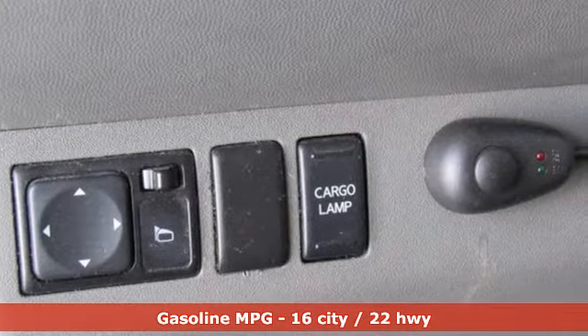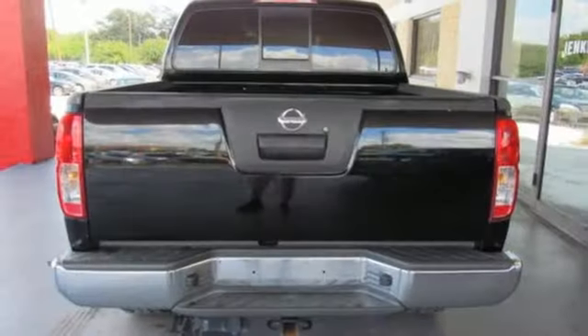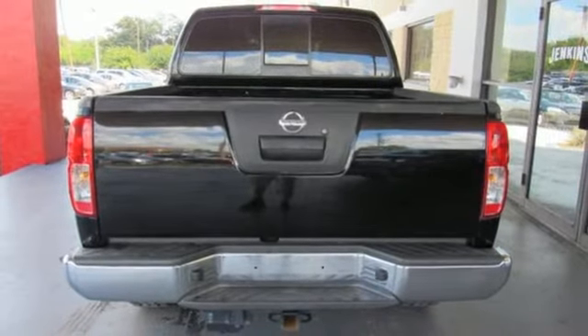Air conditioning, V6 engine, aluminum wheels, gas pressurized shocks, and automatic transmission.